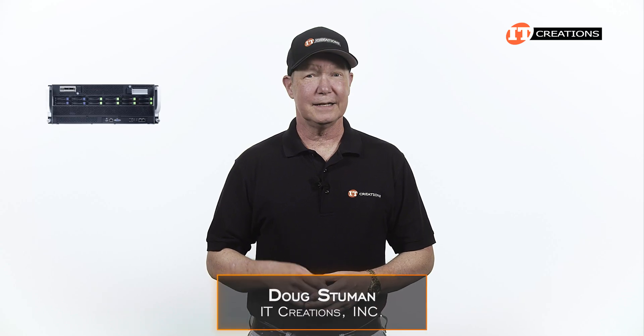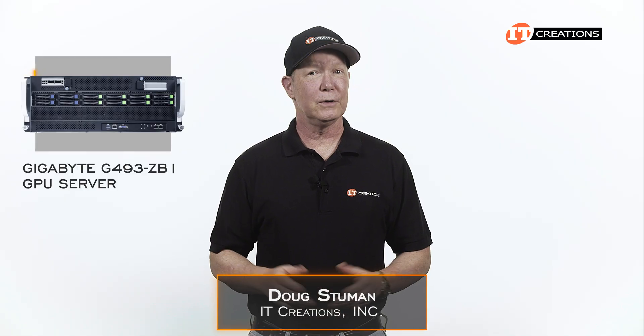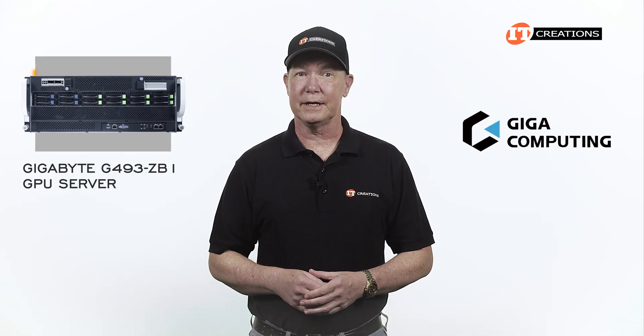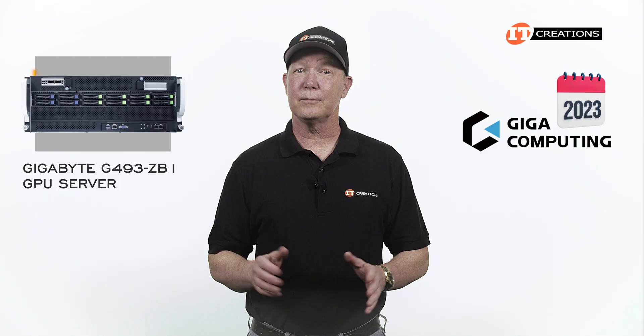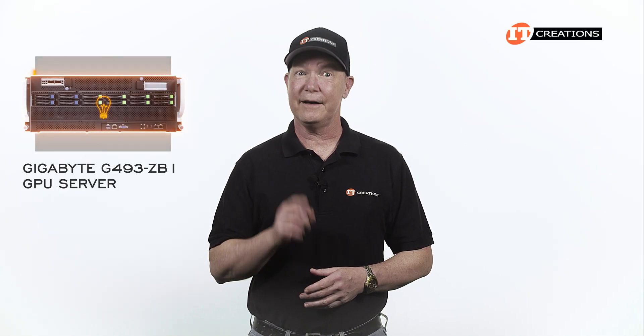Hi there, Doug Stumman with IT Creations, and today I have the Gigabyte G493-ZB1 GPU server. I will add that Gigabyte created Giga Computing in early 2023 for the enterprise portion of the business, and this G493-ZB1 is definitely the business.